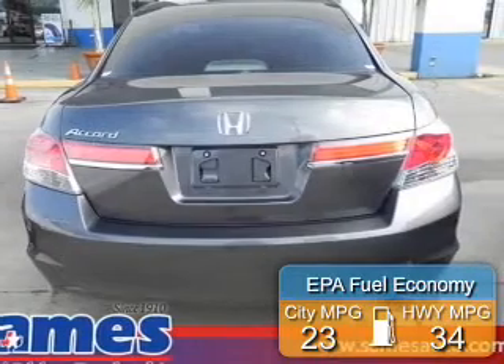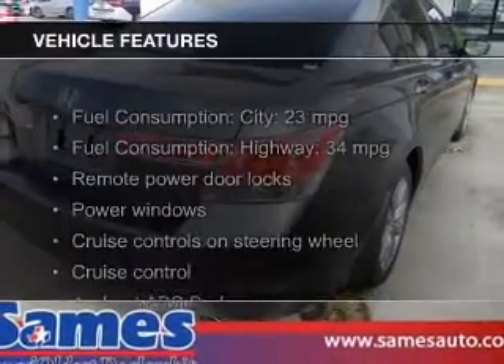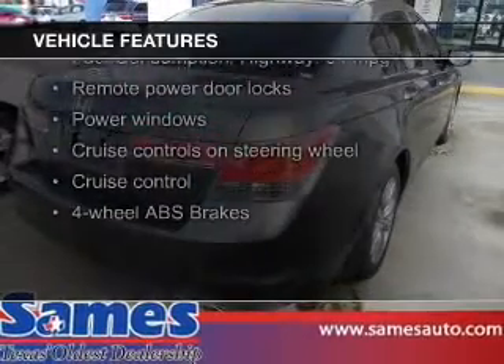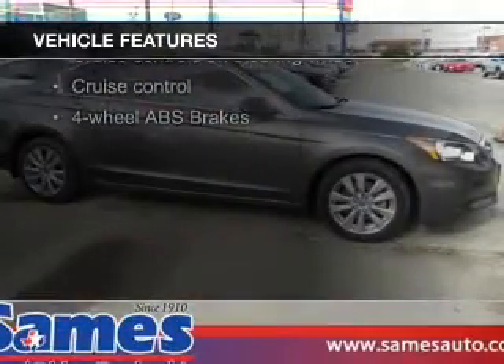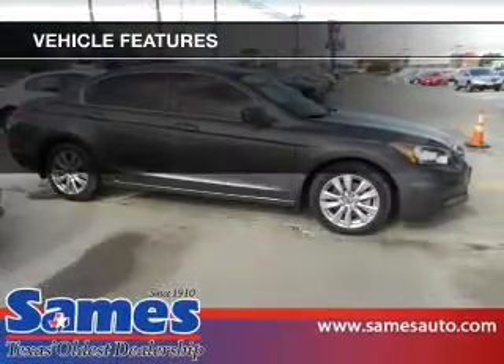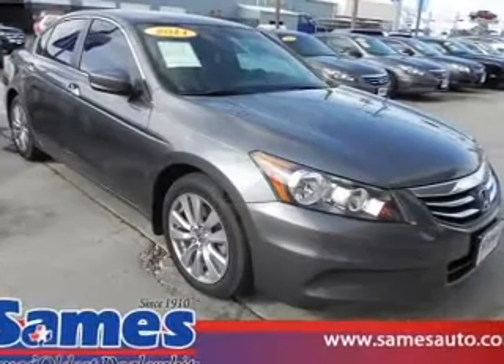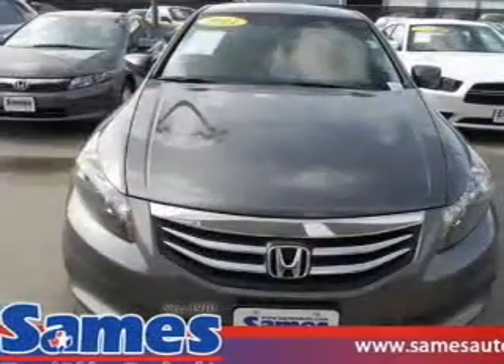Great fuel efficiency saves you money by requiring fewer trips to the gas station. The features include a power convertible top, a power sunroof, digital audio input, aluminum rims, a tilt and telescopic steering wheel, an alarm system, power seats, cruise control, keyless entry, and an MP3 player.